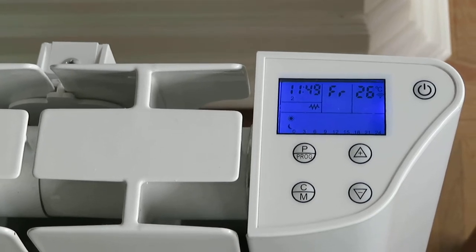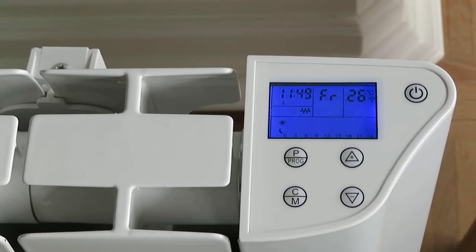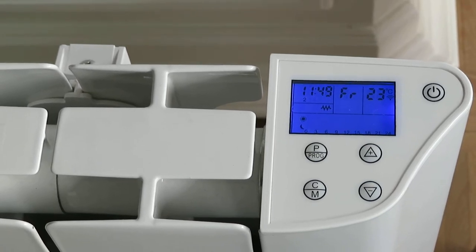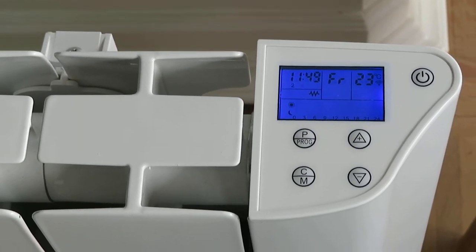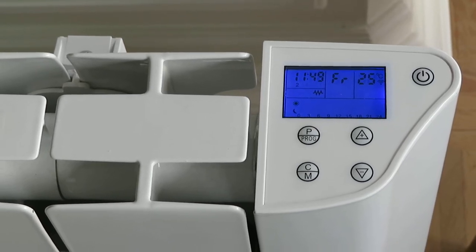Okay Google, lower the temperature in my living room. [Google]: Okay, cooling the radiator down. Okay Google, put the temperature to 25 degrees. [Google]: Sure, setting the radiator to 25 degrees.